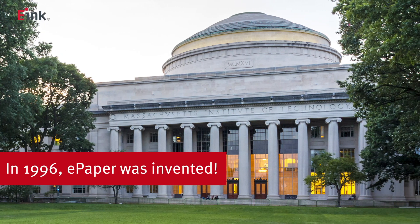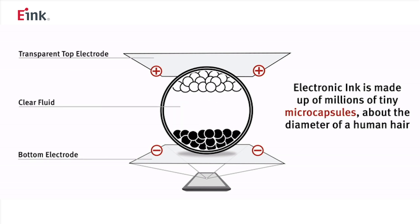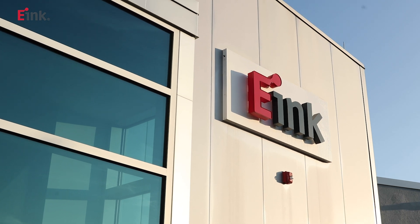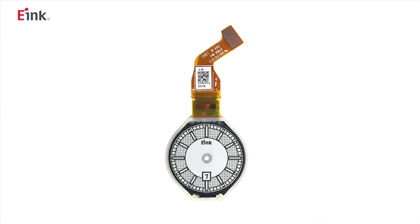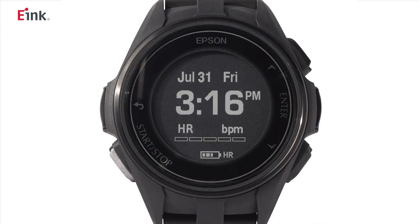In 1996, the MIT Media Lab developed the electrophoretic display technology, which became the foundation of e-ink's digital paper. e-ink was spun out of MIT in 1997 as a startup. e-ink's first product offerings centered around simple segmented displays with numerals and symbols for meter and watch face displays.